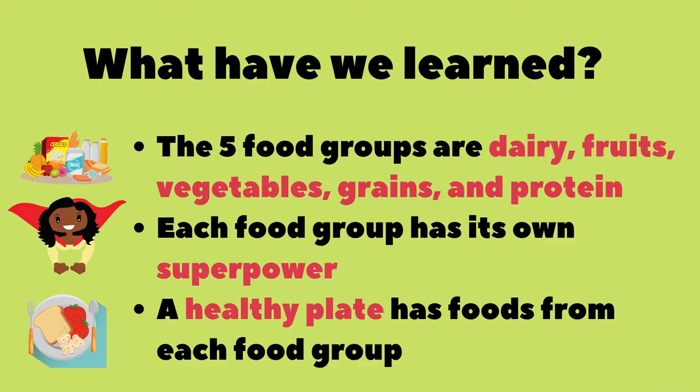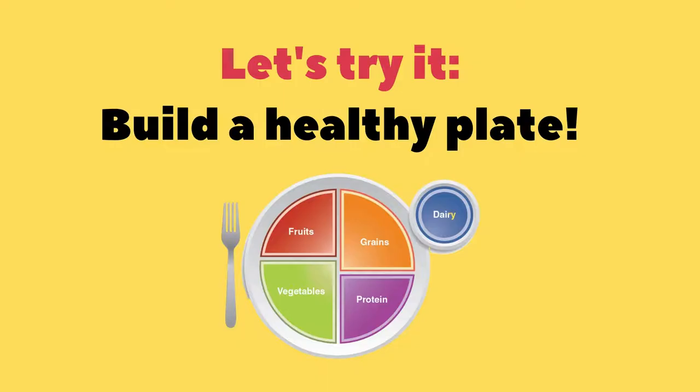Great job! Let's review what we've learned so far. We know that the five food groups are dairy, fruits, vegetables, grains, and protein. We also know that each food group has its own superpower. And a healthy plate has foods from each of the five food groups. Let's try it!